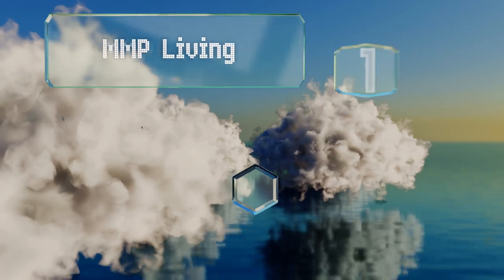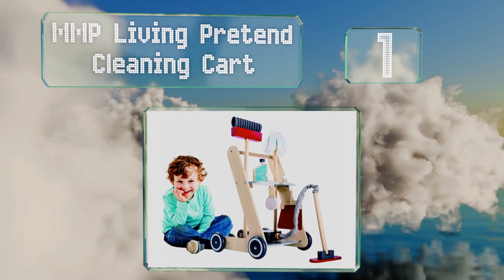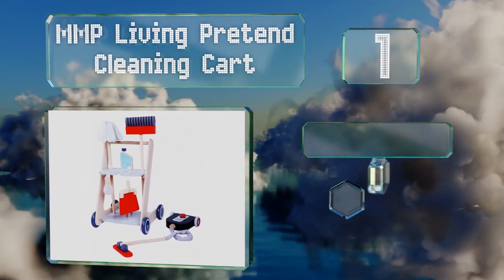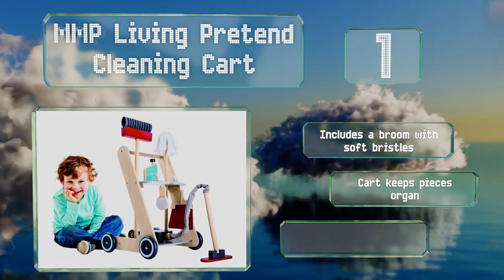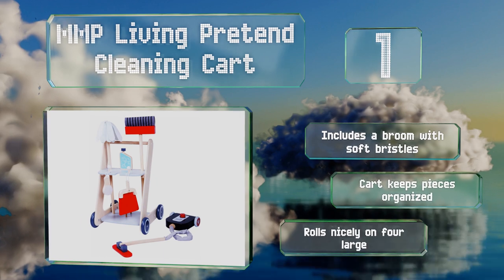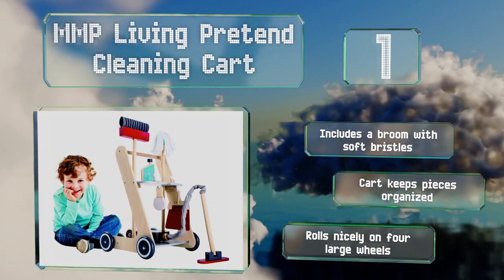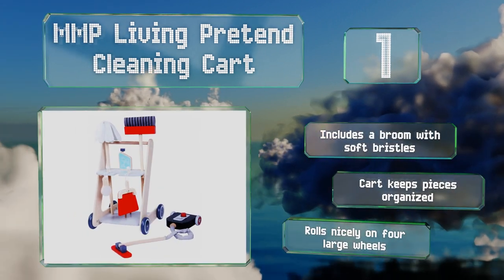Taking the top spot on our list for little ones aged three and up, the MMP Living Pretend Cleaning Cart can provide hours of imaginative play, as it not only comes with a vacuum but also a mop, a dustpan, and more. All the components are made of sturdy wood that should hold up to plenty of use. It includes a broom with soft bristles and a cart that keeps all the pieces organized, rolling nicely on four large wheels.